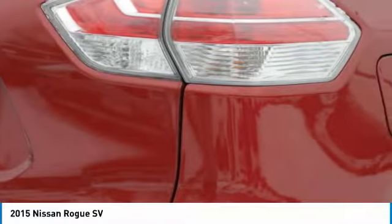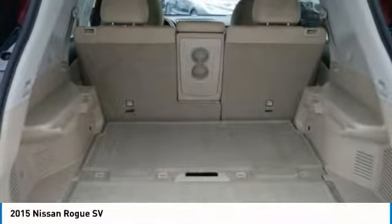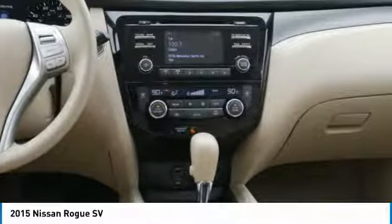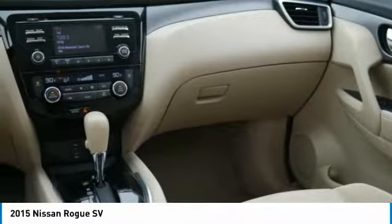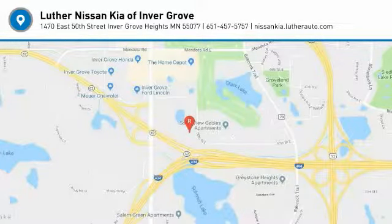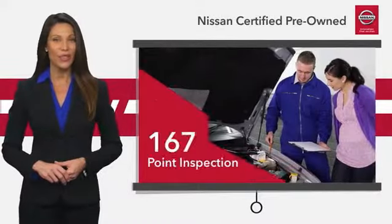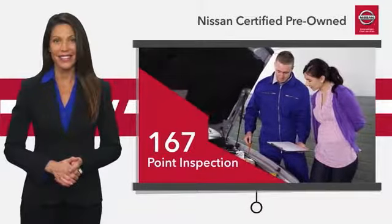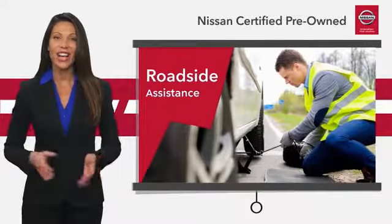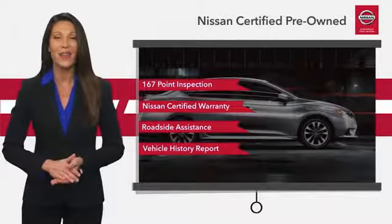Come take a test drive today. See your Nissan dealer to find the certified pre-owned vehicle that's right for you.